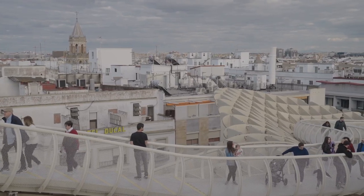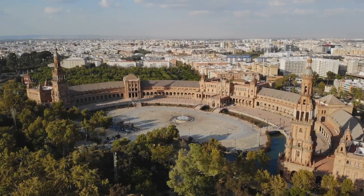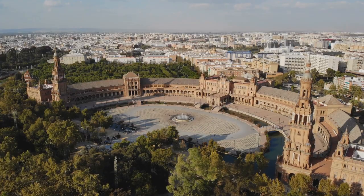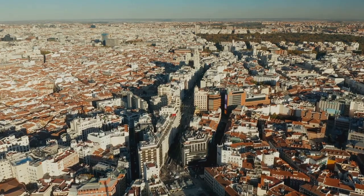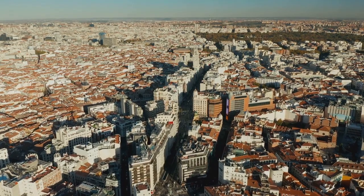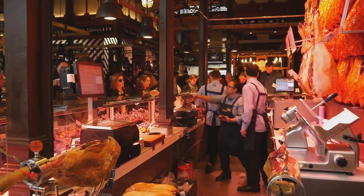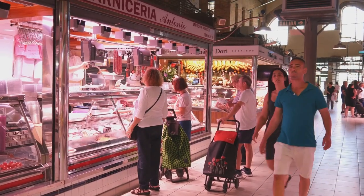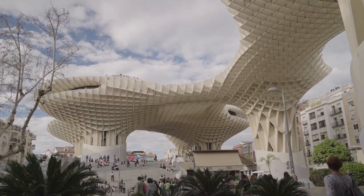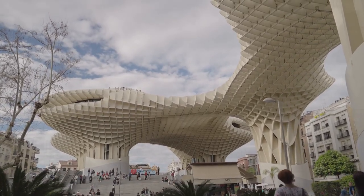Setas de Sevilla serves a multitude of purposes — it's not just a piece of art, it's a functional space. The upper levels feature a winding walkway offering panoramic views of Seville that are second to none, making you feel like you're soaring above the city. Beneath this architectural marvel you'll find a bustling food market where you can sample a variety of local delicacies, making it a foodie's paradise. If you're a fan of modern architecture and panoramic views, Setas de Sevilla is a must-visit.